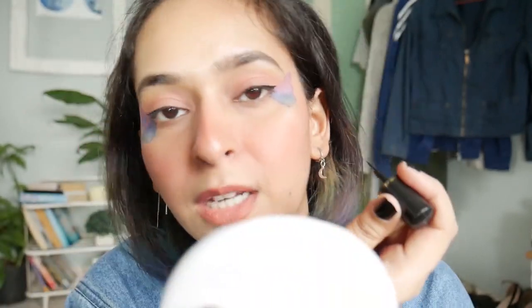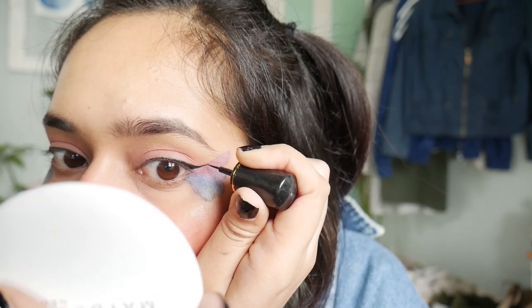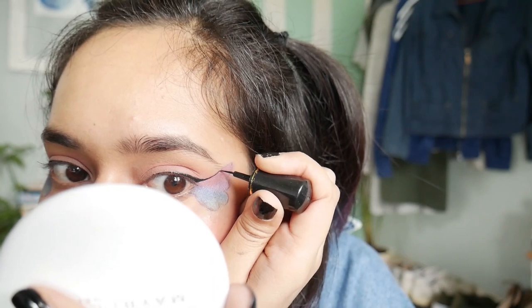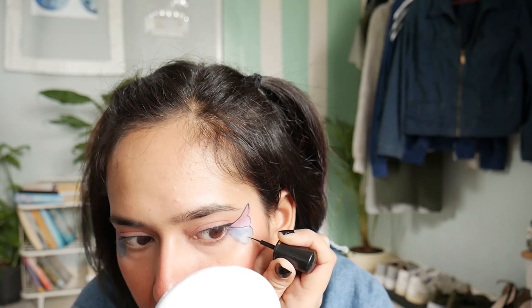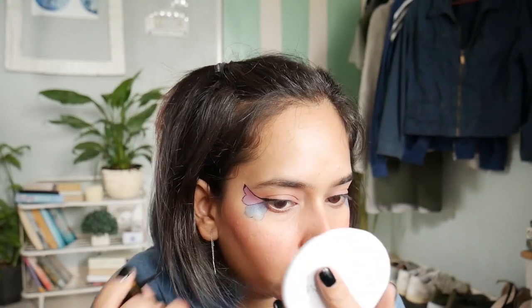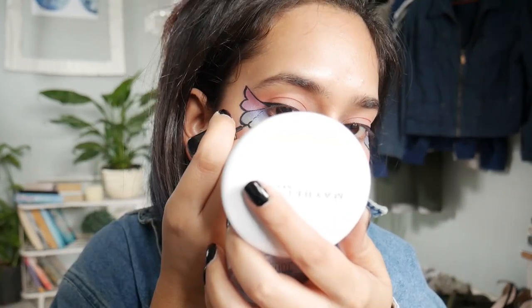Now I'm just gonna join it and start drawing the butterfly shape. I'll make the outline a bit thicker, then do some detailing — just some random lines here and there. It really doesn't have to be perfect.